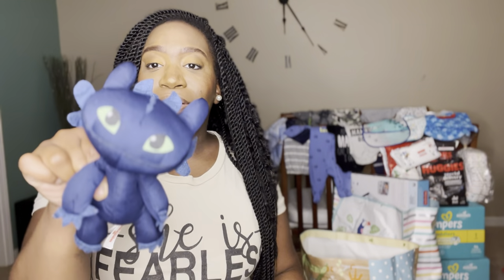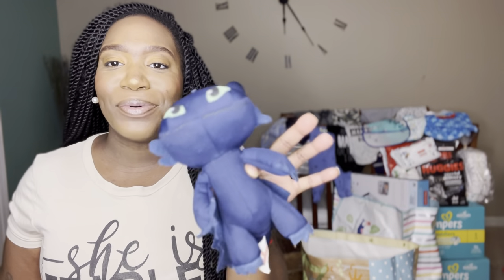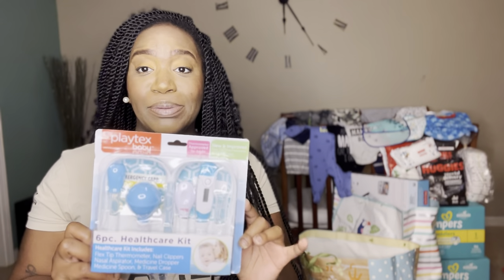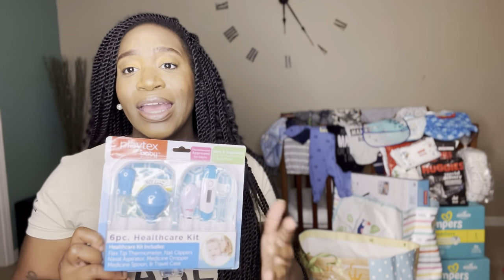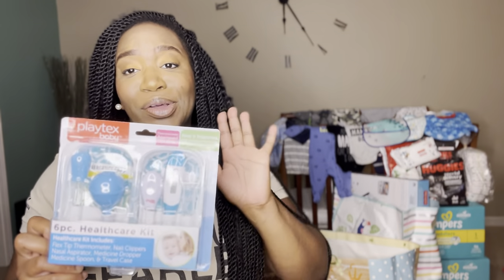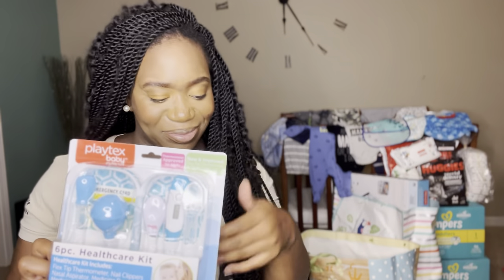My mama bought a lot of this stuff too. This is a little dragon — a little dragon humidifier for my little boy. This comes in handy, especially because these babies can have fevers and get congested at night, so this is something I must have.